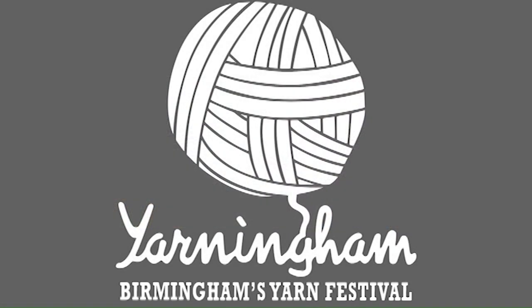Hello Sew Brum attendees, my name is Sarah Fowles and I'm co-founder of Yarningham and Stitches and Hose. Stitches and Hose originally started in 2007 as a social knit night in the back room of a pub. Since then it's grown to encompass monthly knit nights, a core group of four who devise projects with stitch at their heart, and our annual yarn festival — Yarningham. Yarningham is a two-day festival held annually in Birmingham. As the UK's only Black-led yarn festival, we are unique.